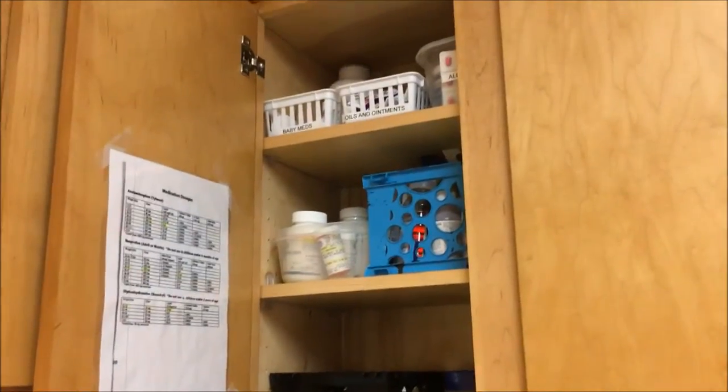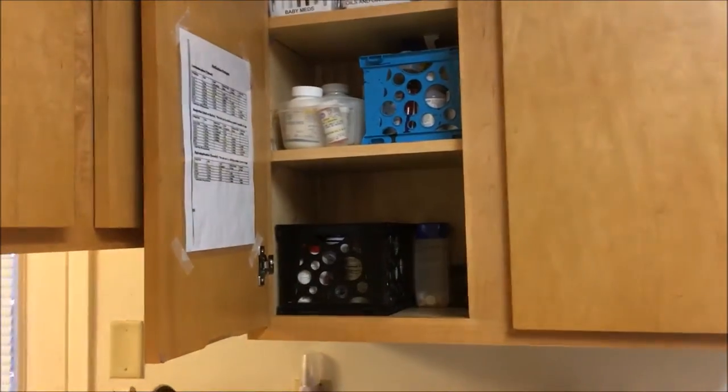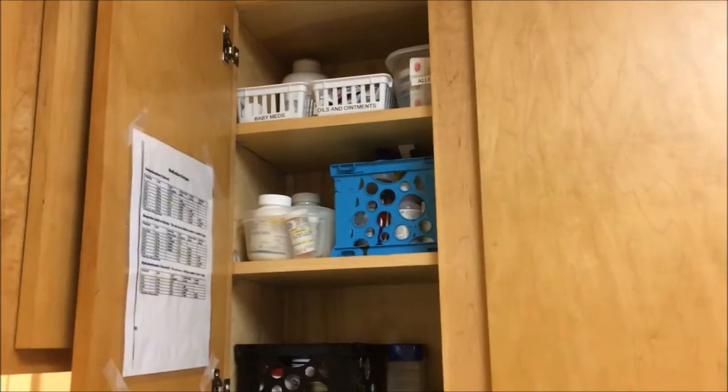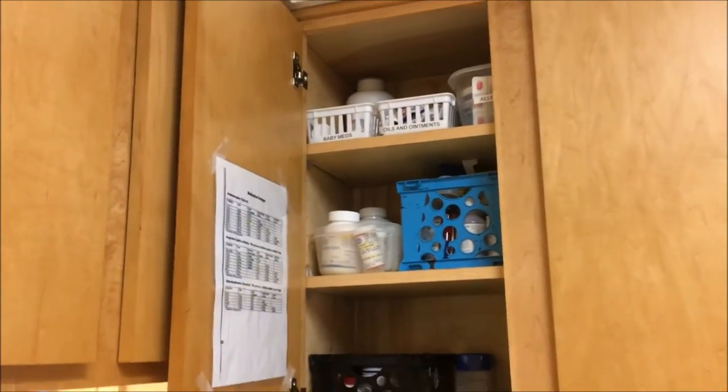So this is my medicine cabinet. The other side actually holds coffee cups, so I've only got this one side of the cabinet. My kitchen is pretty small so I couldn't devote a lot of storage space to a medicine cabinet. You will note that I do not have my first aid kit in here — it just wouldn't fit — so it is in a bathroom on a high shelf in a cabinet.